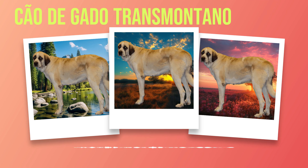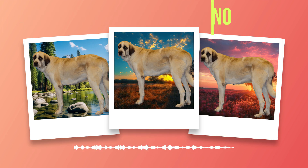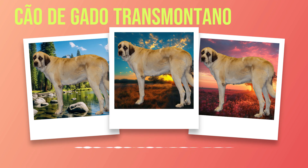Chapter 4: Health and Lifespan. The health and well-being of our beloved Chauda Gato Transmontano breed is essential for ensuring a long and happy life. In this chapter, we will explore common health issues that may affect these magnificent dogs, discuss their average lifespan, and provide guidance on preventative care measures. Chauda Gato Transmontanos are generally robust dogs with a strong constitution. However, like any other breed, they are prone to certain health conditions. It is crucial for potential owners to be aware of these conditions in order to recognize symptoms early on and seek appropriate treatment.